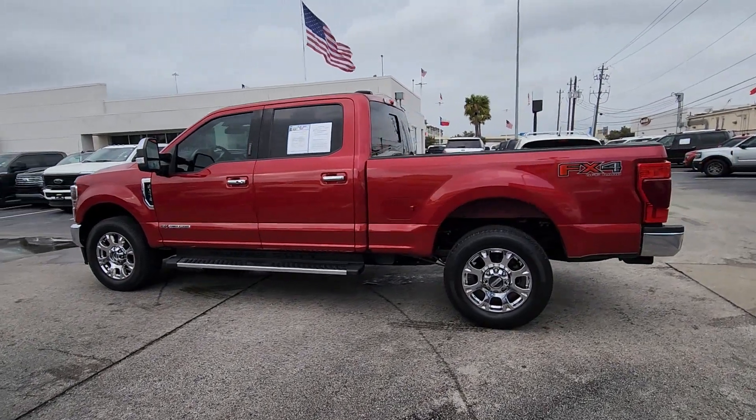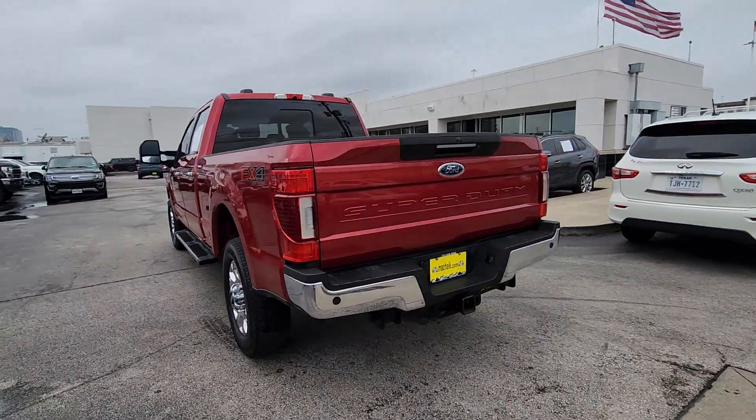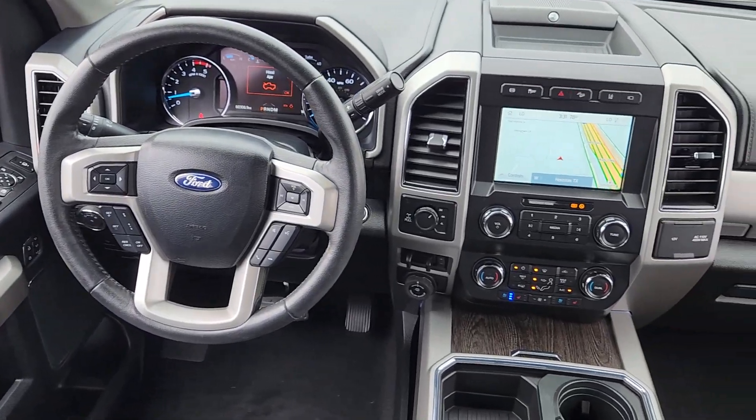Picture yourself in the 2020 Ford F-250. With less than 60,000 miles on the odometer, this vehicle provides excellent value. If you're going to do it, do it right.